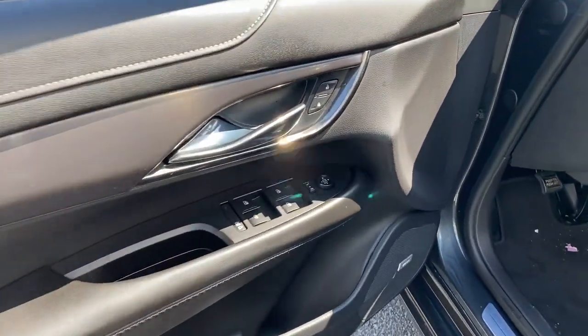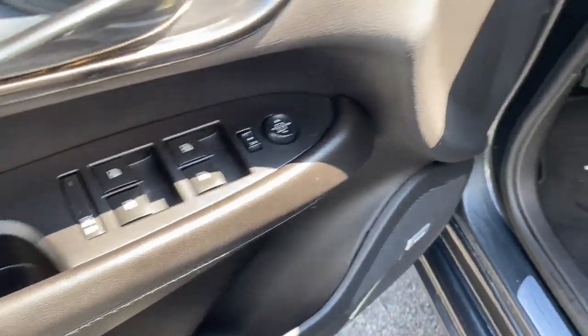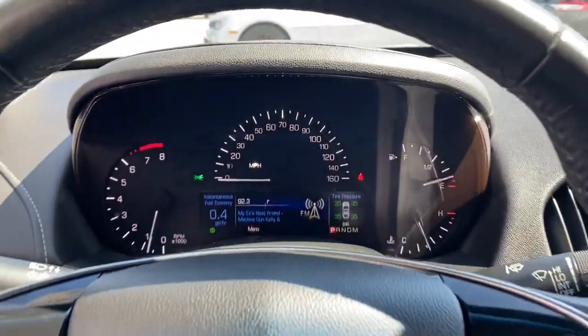The Dynamic ATS Coupe elevates your driving experience with powerful balanced performance, innovative design, smart technology and a refined sense of style.